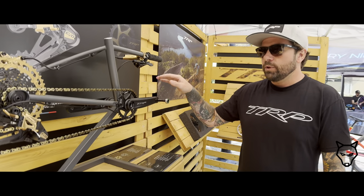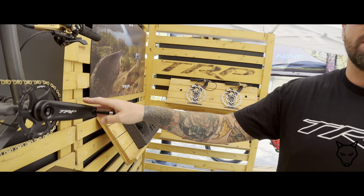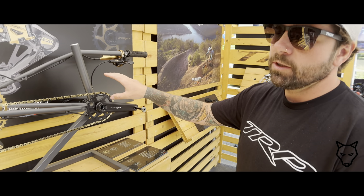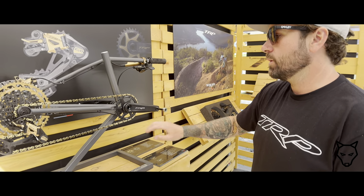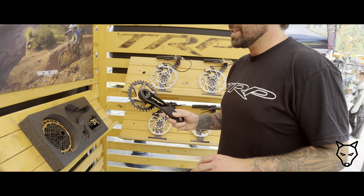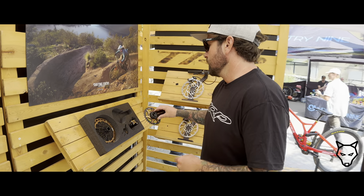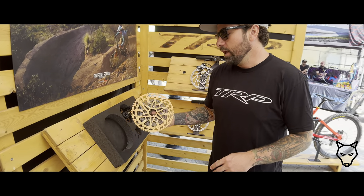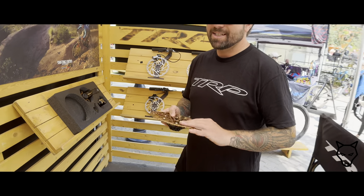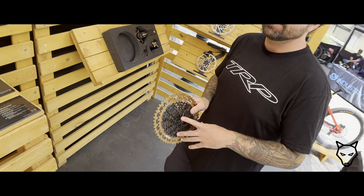Moving to the crank, we have alloy cranks and carbon cranks, compatible with all standard bottom brackets: BSA, PF92, BB30. Chain ring sizes run from 30 to 34 tooth. This is the carbon crank over here — it comes in 165 and 170mm, with a 30mm spindle. On the cassette, weight-wise it's comparable to XO level. It's a two-piece cassette that slides onto a MicroSpline freehub body with a 10-52 gear range.